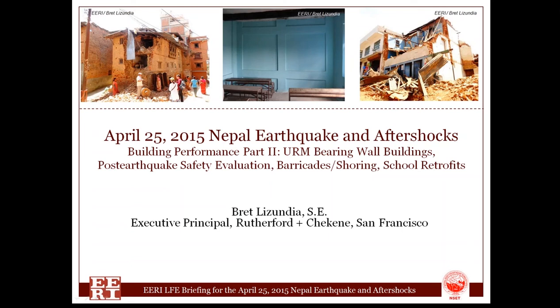Hello. My name is Brett Lizendi. I'm a structural engineer in San Francisco, and I was the co-leader of the ERI reconnaissance team that visited Nepal after the April 25th earthquake and the major aftershocks. I'll be talking about selected topics regarding how buildings performed in the earthquake. This is the second part of a building-focused presentation. I'll be talking about URM bearing wall buildings, evaluating buildings for safety after earthquakes, barricades and shoring issues, and school retrofits.